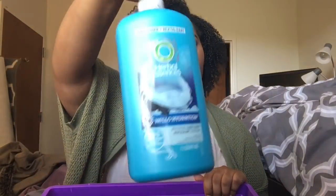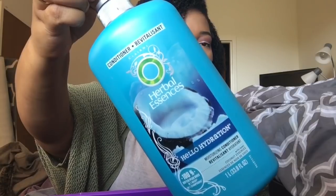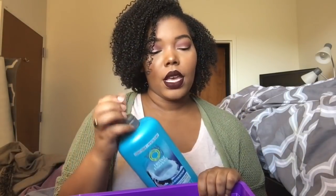Then we have Herbal Essences Hello Hydration. This has been my favorite conditioner for quite some time and it's still a favorite — I still love it. It's just that the conditions I'm living in right now, this does not work. I put it in my hair and I can't completely get it out, which is very problematic. It has nothing to do with the conditioner and everything to do with the environment I'm living in. If I ever end up in a place where I can use this again, I definitely will. It's great for slip, great to detangle, and definitely softens your hair. If you have extremely curly hair, I would suggest this.